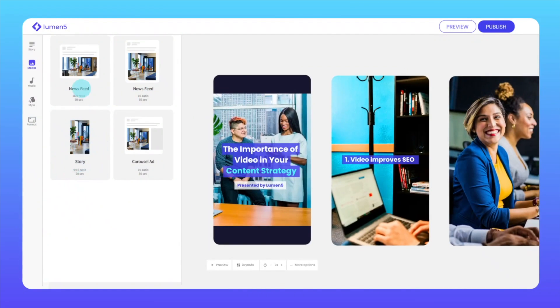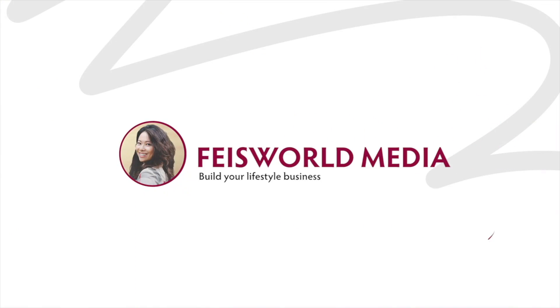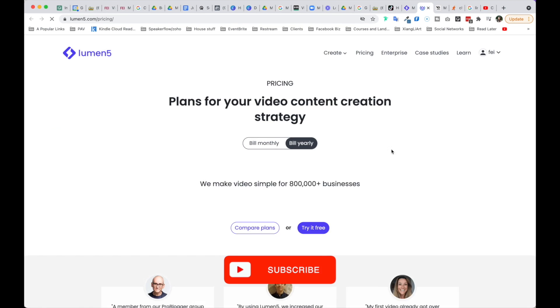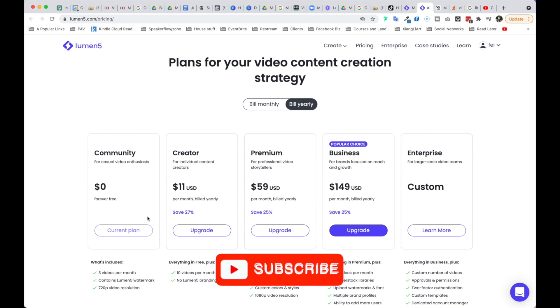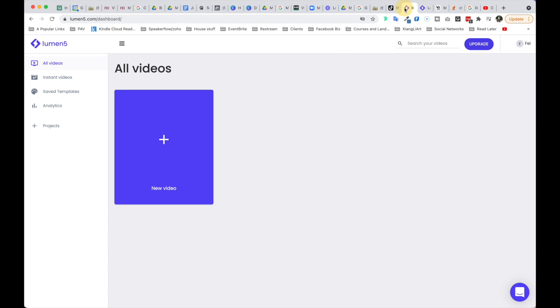Definitely experiment — and that's what we do as content creators. When I come in, sign up is free. Of course I can upgrade it, and here are the pricing details. The forever free version gives you three videos per month, and that will have the Lumen5 watermark, and a lower video resolution of 720 as opposed to HD 1080p and up.